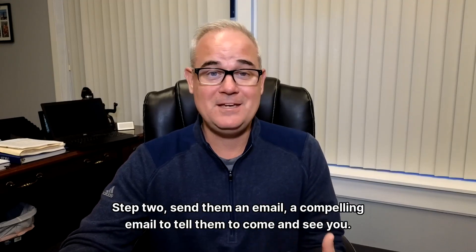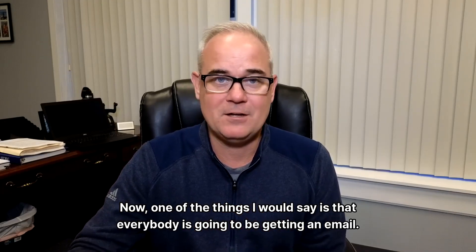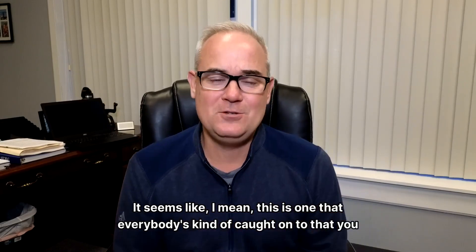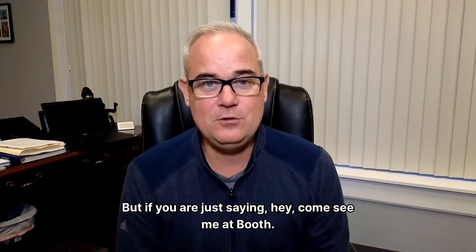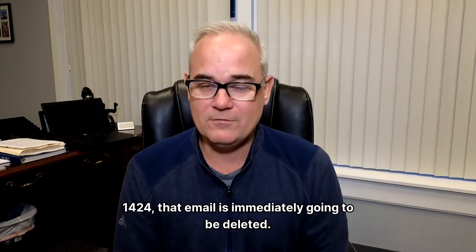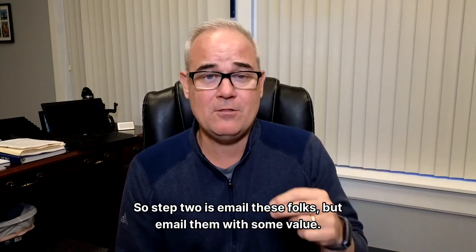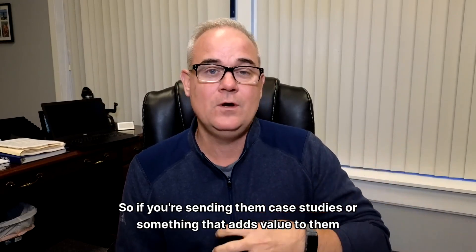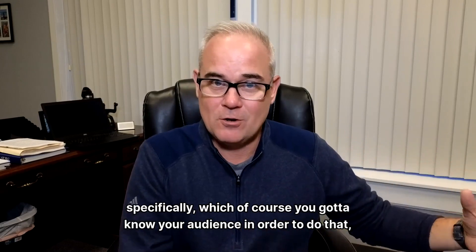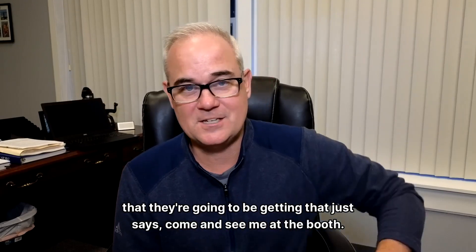Step two: send them a compelling email to tell them to come and see you. One of the things I would say is that everybody is going to be getting an email. Everybody's caught on that you should try to reach out and put your brand in front of folks before the trade show event. But if you are just saying hey, come see me at booth 1424, that email is immediately going to be deleted. So email these folks with some value. If you email them with value, you can actually email them more than once. Send them case studies or something that adds value to them specifically, and you're not just one of the many emails that says come and see me at the booth.